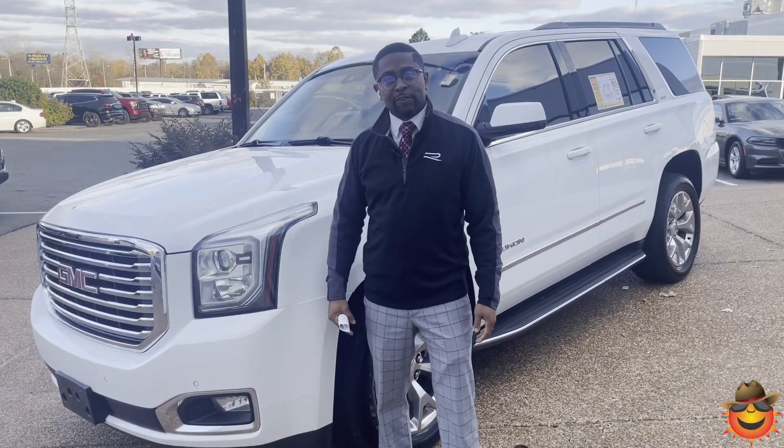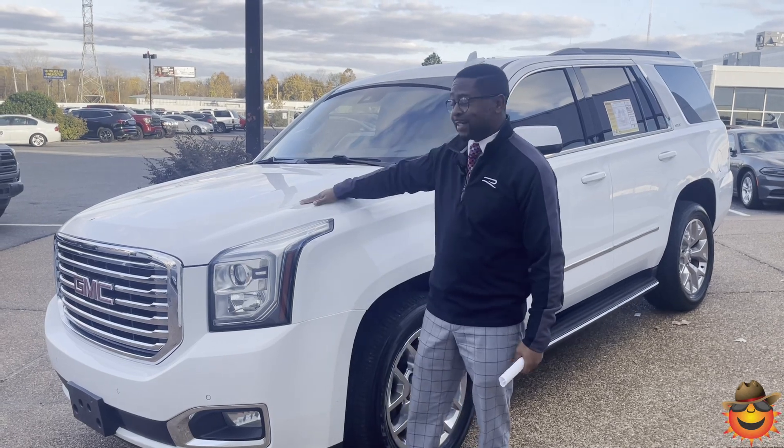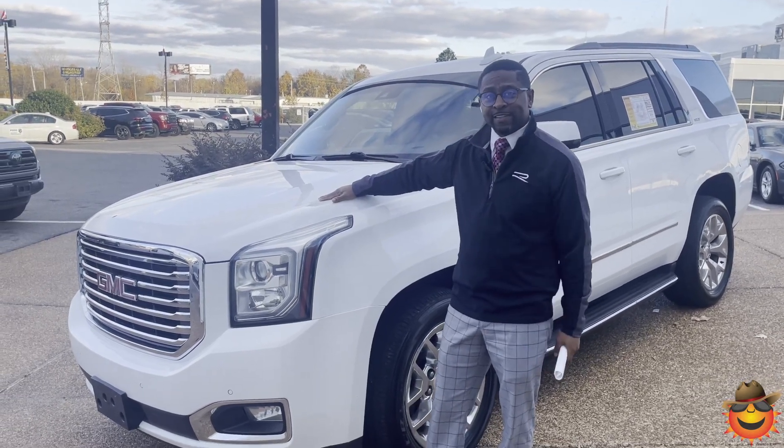With lots of room for the family and extra cargo space, this is just what you need. Hey guys, my name is Jarvis. I'm one of the managers here at Summerville on your lot tonight. Today I'm going to talk to you about this 2018 GMC Yukon SLT.